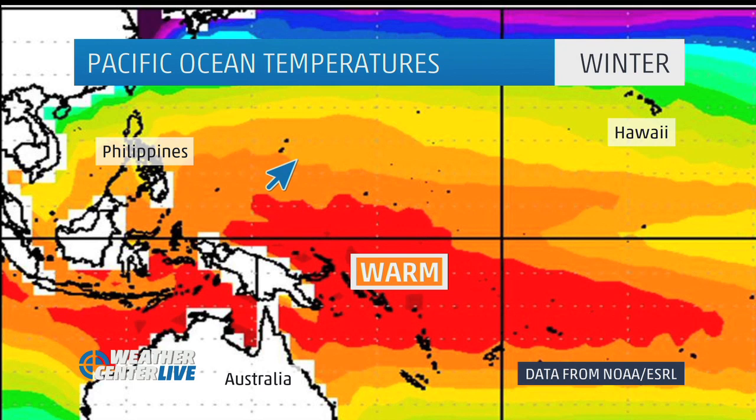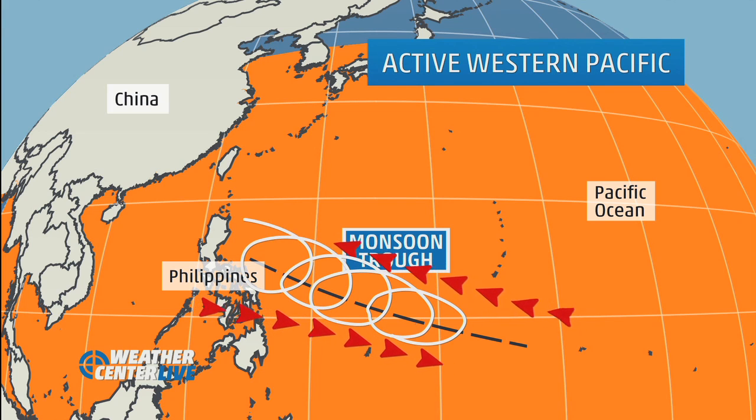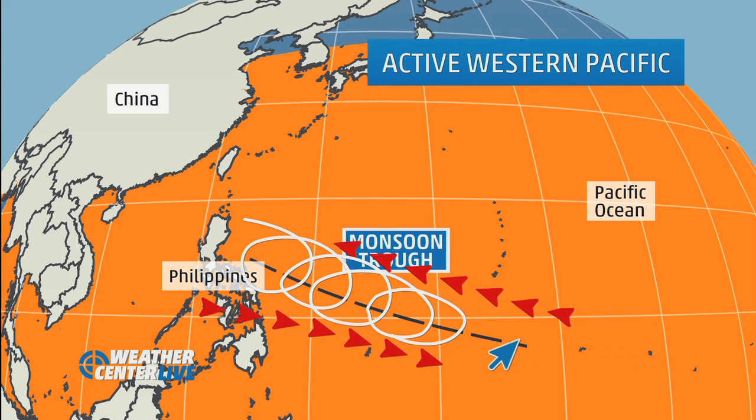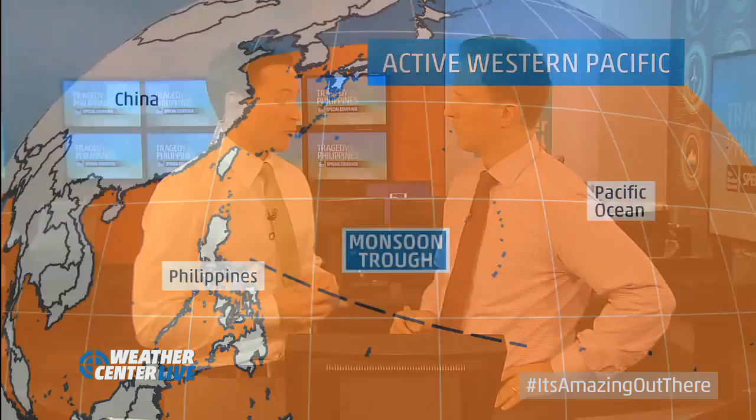It's the warm water that fuels these systems. We also have a unique trigger called the monsoon trough, which is very unique to this part of the world. We do see a monsoon trough in the Atlantic Basin, but it's much more pronounced here. Along that monsoon trough, winds are coming out of different directions, which creates a pre-existing area of spin in the atmosphere. Disturbances moving west from east hit this monsoon trough and acquire a spin — that's where the majority of storms form.